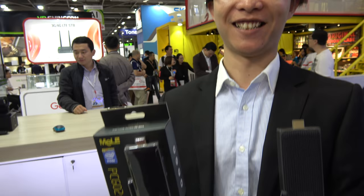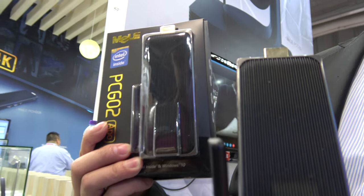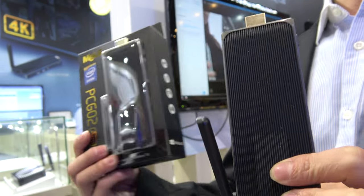We're at the Melee booth. Hi, who are you? I'm Isaac from Melee, and this is the newest HDMI stick on Intel — the PCG02 APO. APO means it's powered by Intel Apollo Lake chipset.